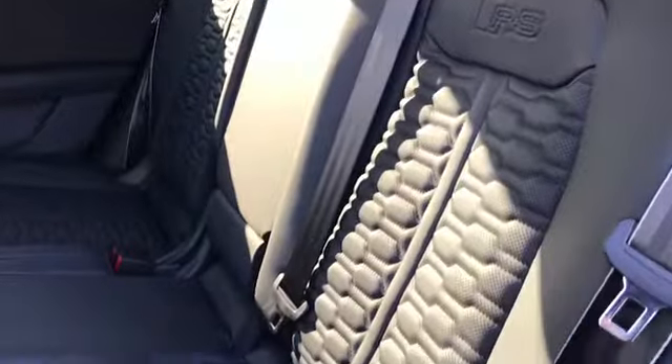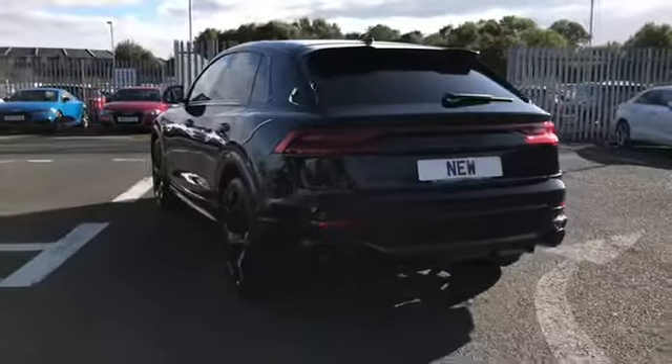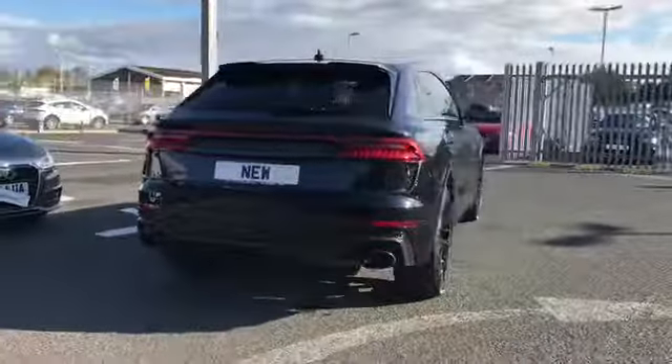As we move on to the inside we have the rear interior seats with the RS embossed logo. As we move around to the back of the vehicle, this car comes with a 4 litre petrol V8 engine and is also a quattro.